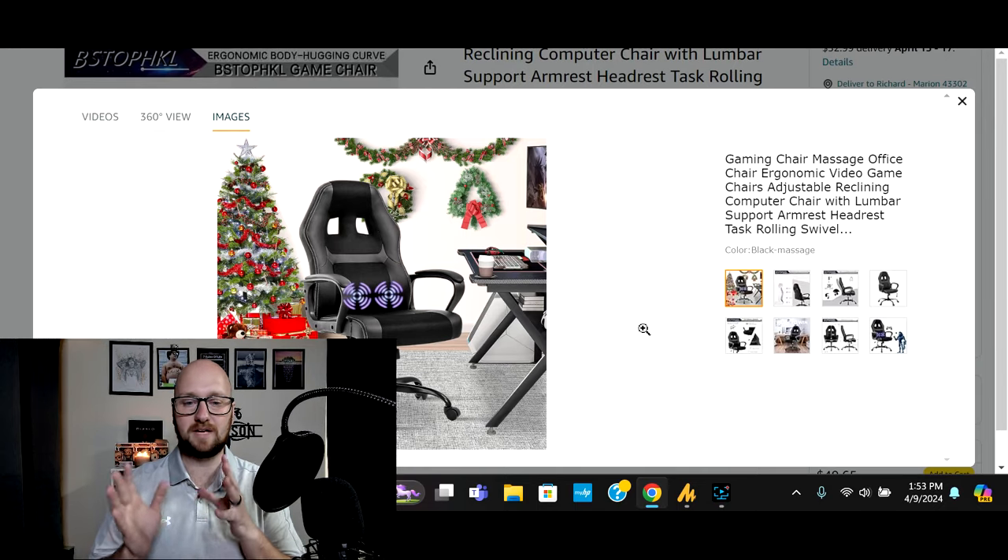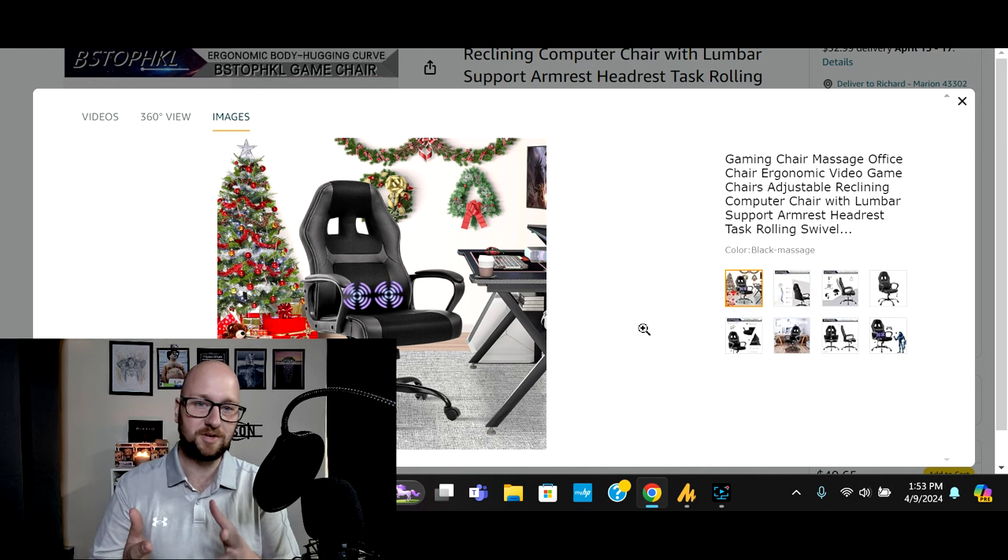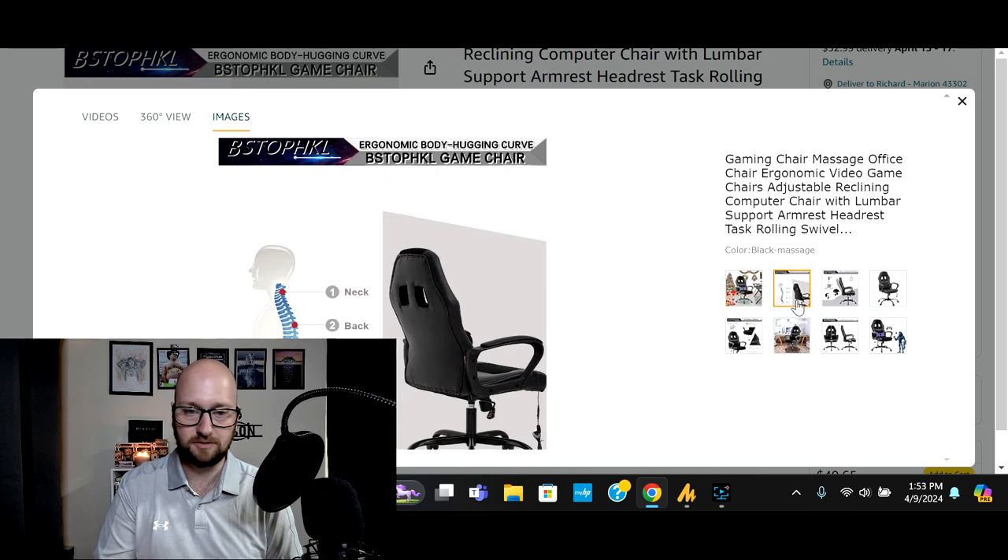First on the list we have a gaming style chair that has a built-in massager. I think this would be great for anyone that works in an office setting, a gamer that spends a lot of time in your chair, or someone like me that spends a lot of time recording videos. This comes in a variety of colors and it's got different areas of your back that it'll massage.